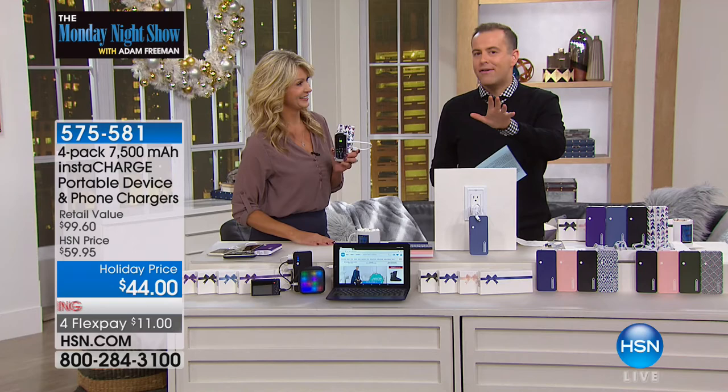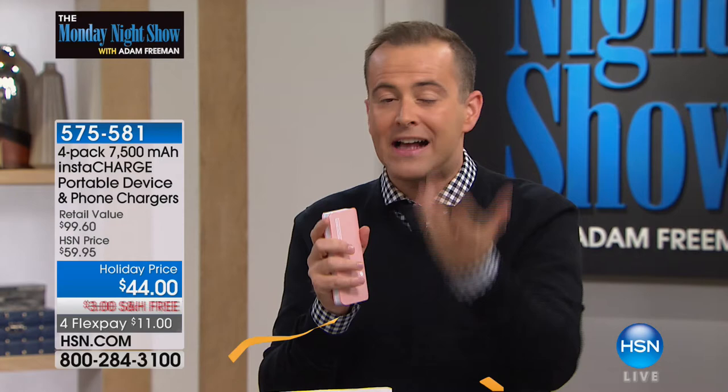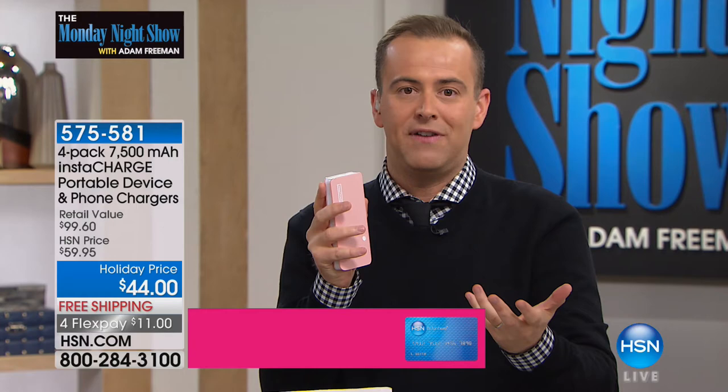When we go to the drugstore and they've got chargers at the checkout for $20, it's because they're like 2,000 milliamps. When you go to 7,500 milliamps, we're charging more, we're charging faster. There's also a rapid charge feature, so it's charging your devices even faster. This is newer technology released in 2017. With one, two, three, four of them, all individually boxed — it is a mega offer.